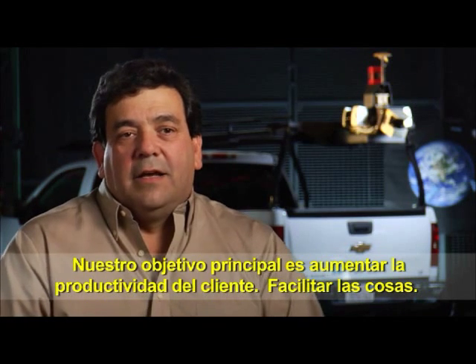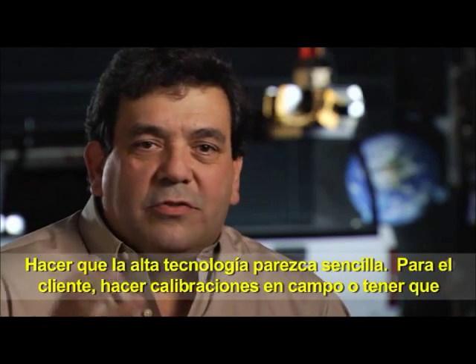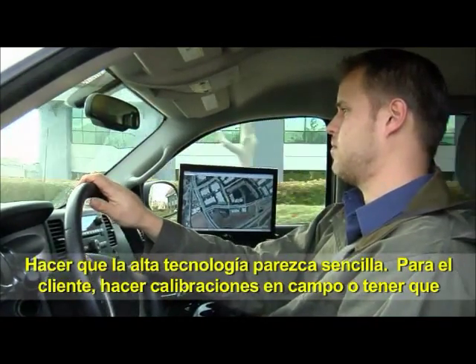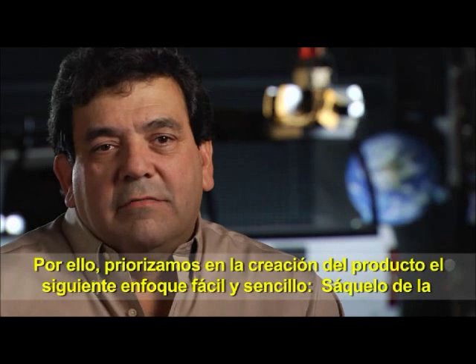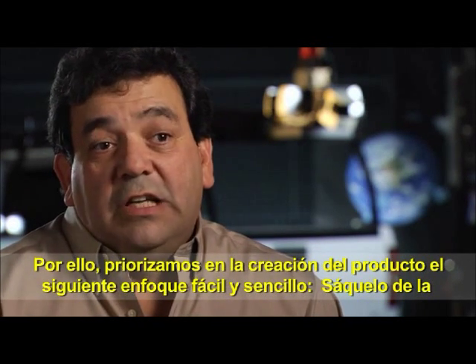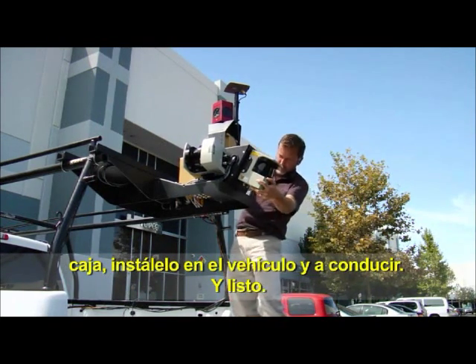Make the high-tech look simple. If you need to do field calibrations or all kinds of product manipulations, you're adding complexity and opening the door for more issues. So we conditioned the formulation of the product to an easy, simple-to-use approach: take it out of the box, put it in the truck, drive.